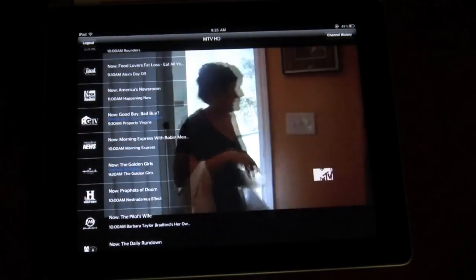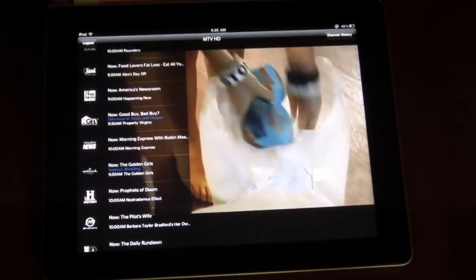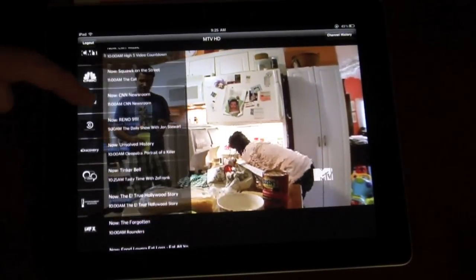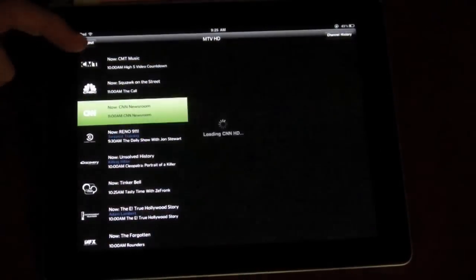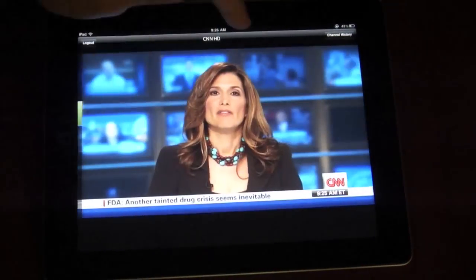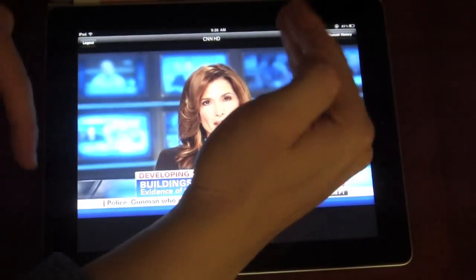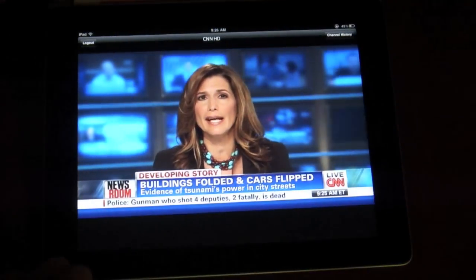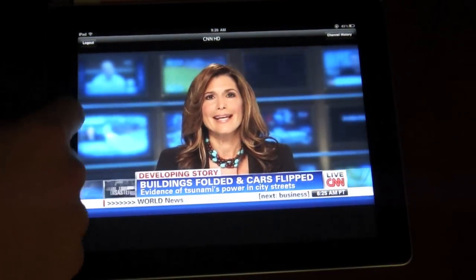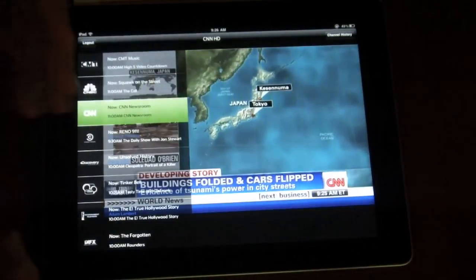Looks like we had a little pixelation there, which is to be expected with Time Warner in any situation, let alone over the Internet. But if we were to open up certain shows, we may notice that rather than have it take up the entire screen, occasionally, if something would be boxed on your normal TV, it will also be boxed on your iPad. So there are a few channels where instead of having this much viewing space, you're kind of cut down to about this much.